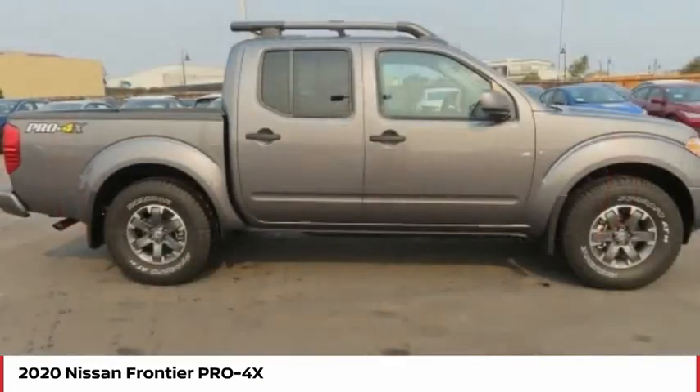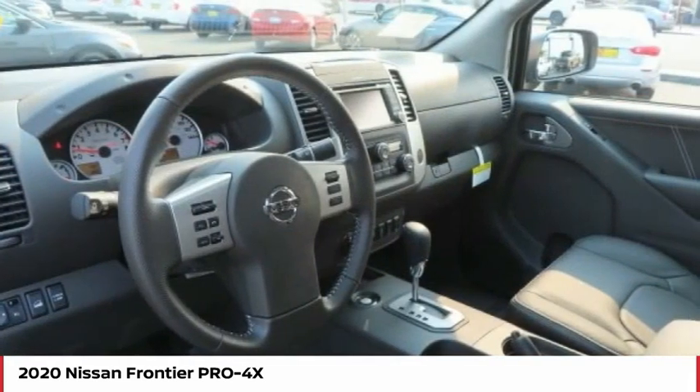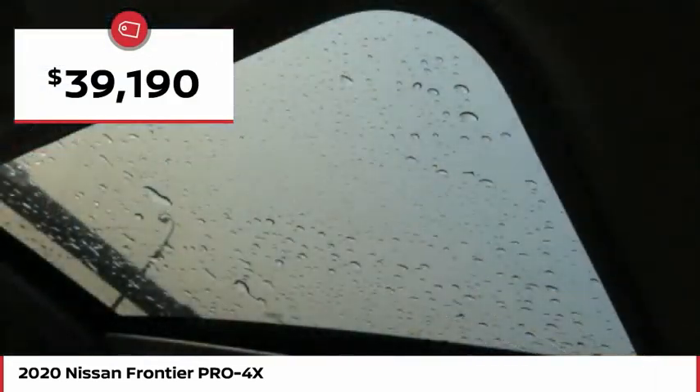The Frontier's interior comforts include cab versatility, under-seat storage, and seating for 5, and is priced below $40,000.